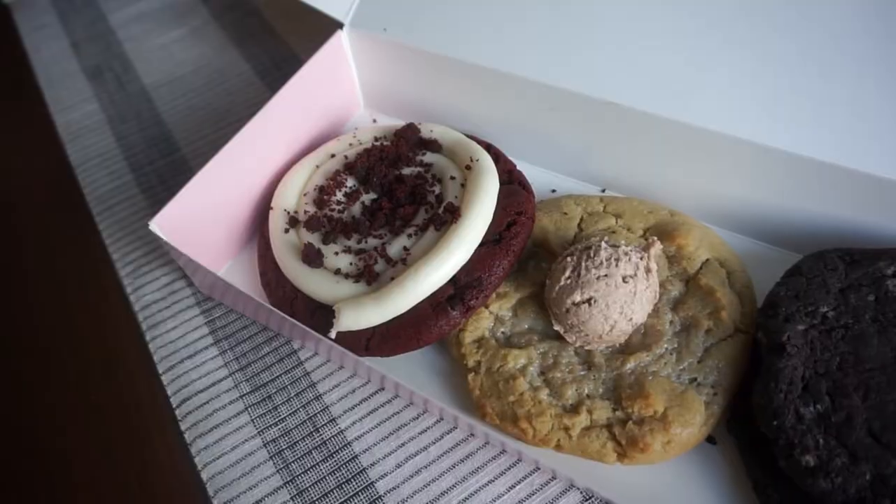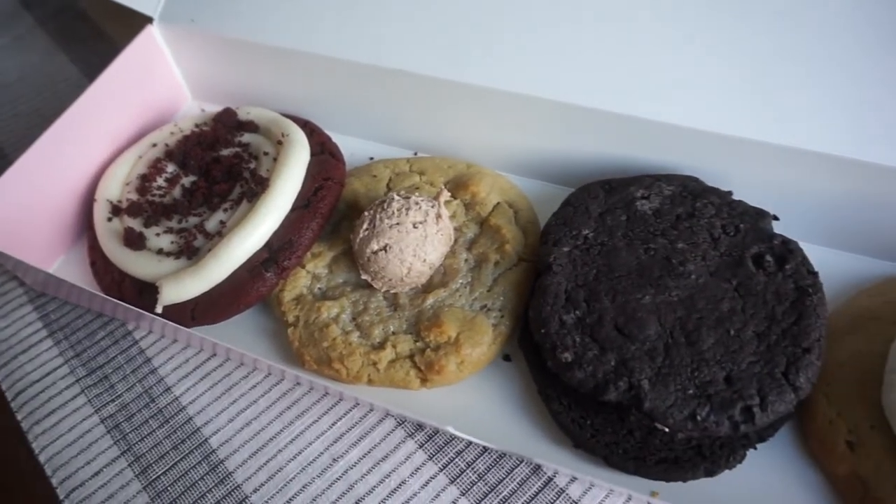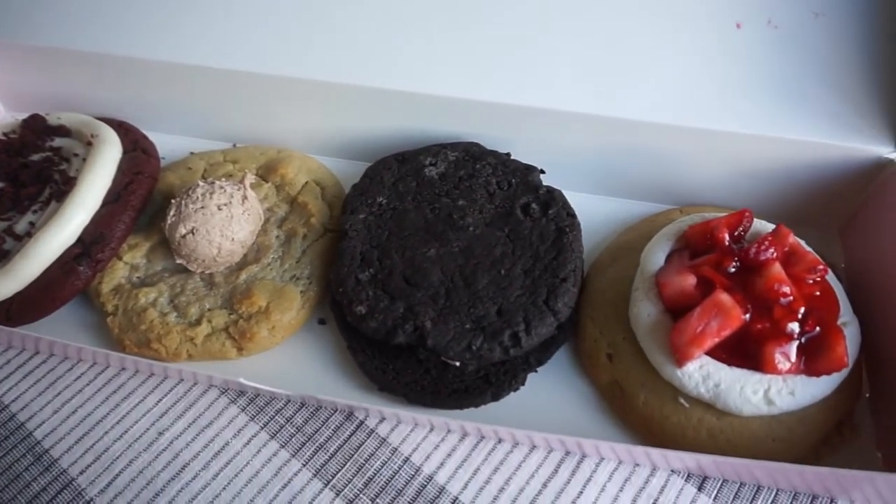Hey everyone, welcome back to another Crumbl video! Today we have four cookies. We're so excited because they all look so good. Crumbl came at us this week — we've had three out of the four cookies before but they're just so good. We hope you guys are able to get something out of this video and see if they're worth it for you too.